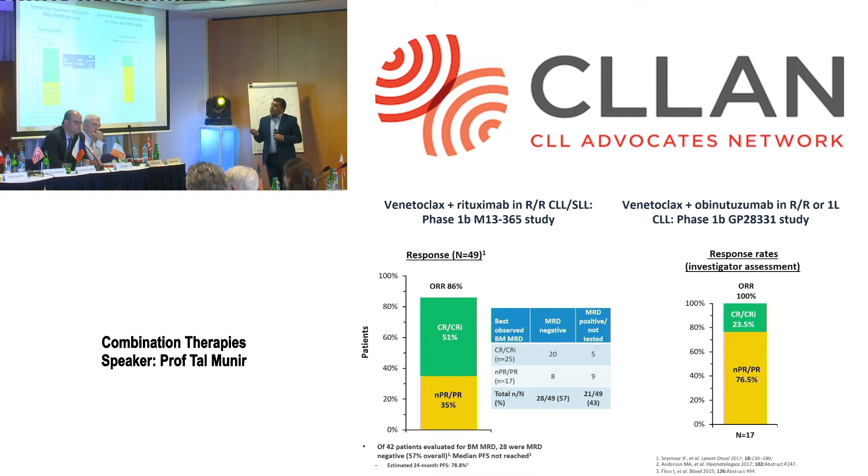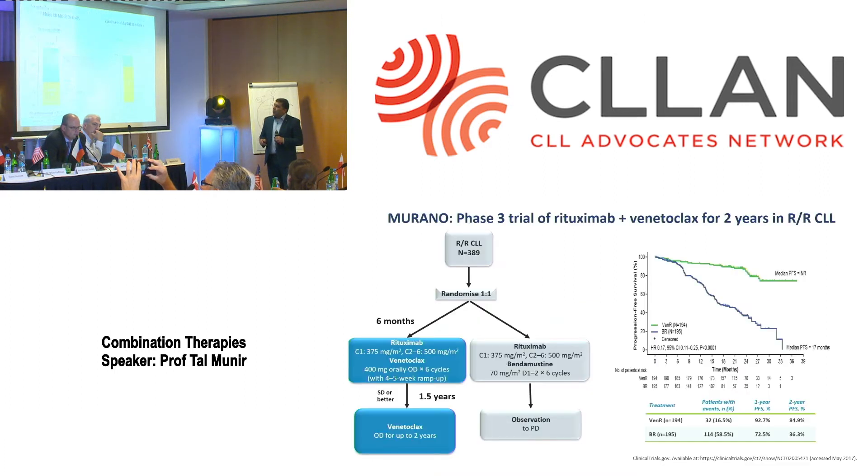What about venetoclax with rituximab? This drug kills cells and when combined with anti-CD20 antibody, the CR/CRi rates appear much better compared to the drug alone. When combined with a stronger antibody the CR/CRi rates are even more compelling, though we need more data from phase three trials. The Murano study in relapsed patients clearly showed the PFS for venetoclax rituximab was much better than bendamustine rituximab at two years, and venetoclax is getting its license based on that data.